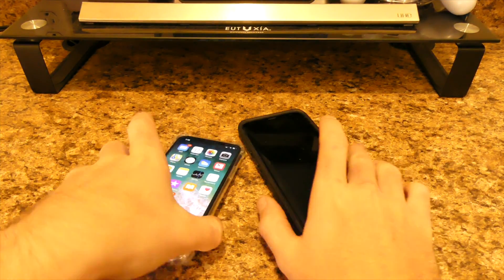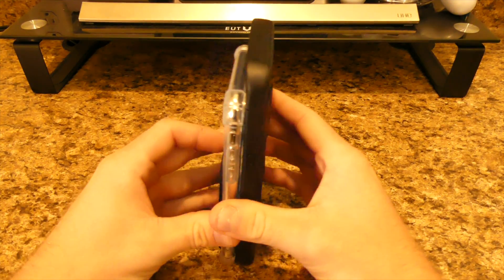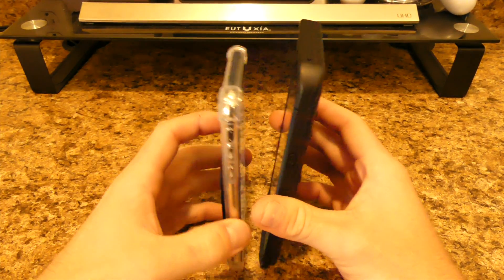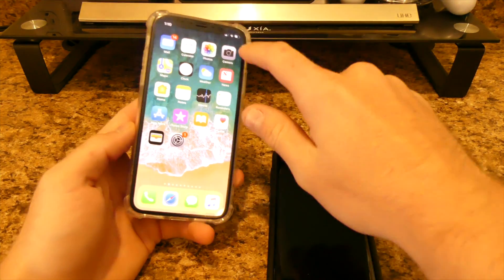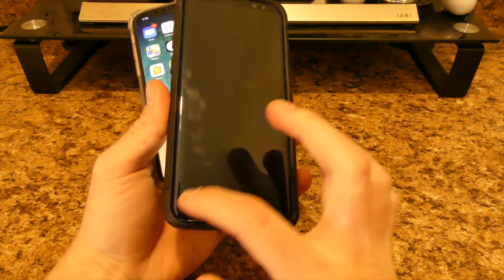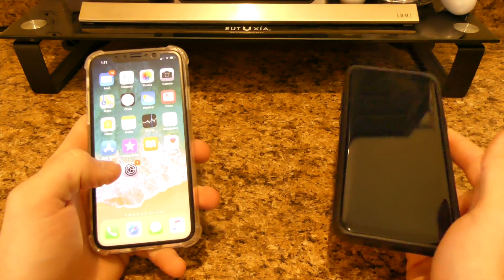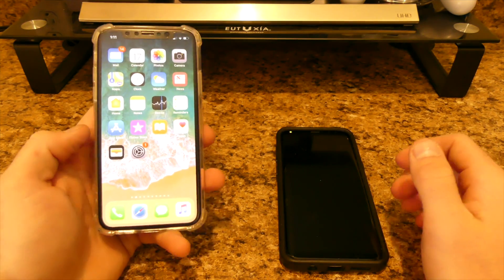As you can see with the size comparison, the iPhone is obviously a little bit shorter. That's because the iPhone has a 5.8-inch display, and on the Samsung it's 6.2 inches. On the Note it's like 6.3, so it's not a huge difference.